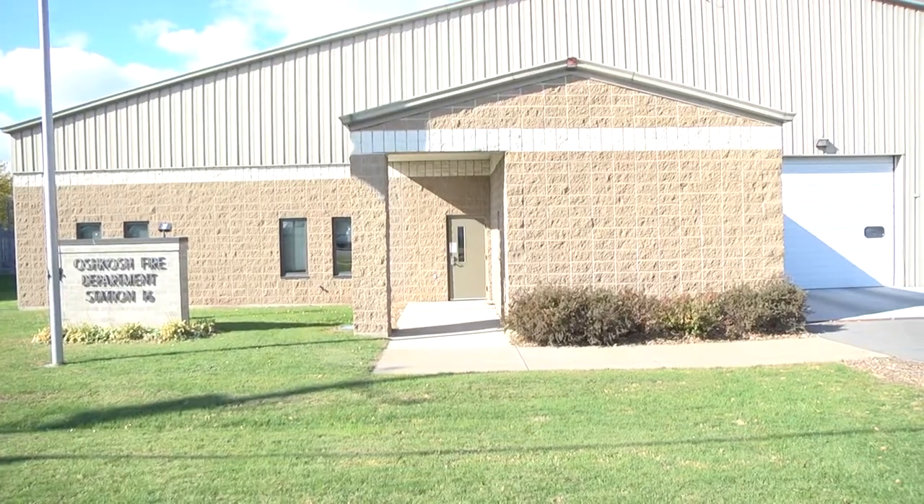Hi, I'm John Holland, Community Outreach Specialist for the Oshkosh Fire Department. Welcome to this edition of On Fire. Today we are at Station 16 on the west side of Highway 41. This is a hazmat house. We're going to take a quick tour of Station 16 and then we will talk to one of our hazmat technicians and he'll tell you a little bit more about what hazmat is and what the Oshkosh Fire Department does as part of the hazmat team.